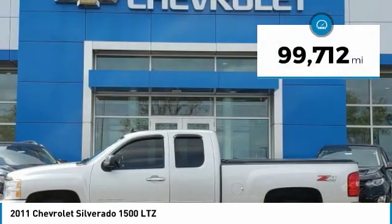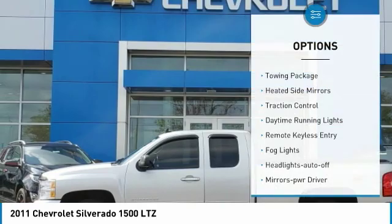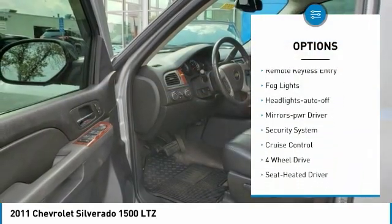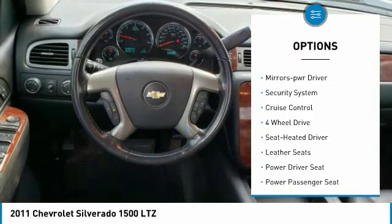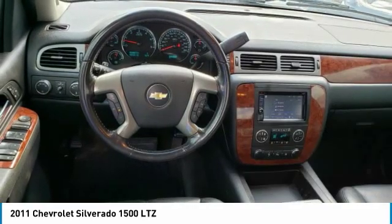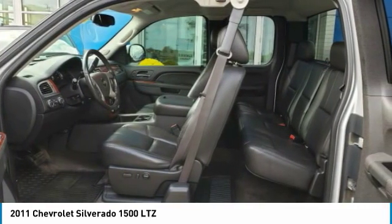This vehicle has less than 100,000 miles. Here are some of this vehicle's great options: towing package, heated side mirrors, traction control, daytime running lights, remote keyless entry, fog lights, auto off headlights, power driver mirrors, security system, cruise control.